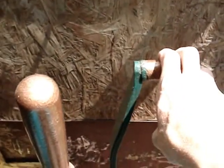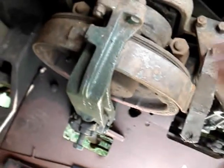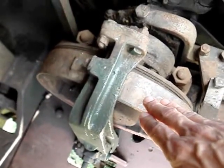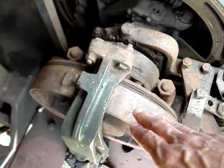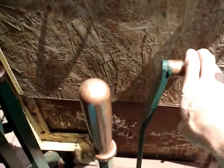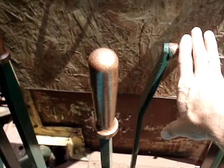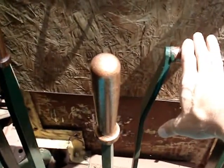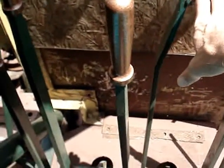This next lever is for the dipper trip, should it be set up as a shovel. There's a clutch here behind the seat for the cable for the dipper trip — this clutch spins and it keeps the cable tight. When you push this lever in front, it puts additional pressure on the clutch, gives the cable a pull, and that will release the dipper and dump the bucket.